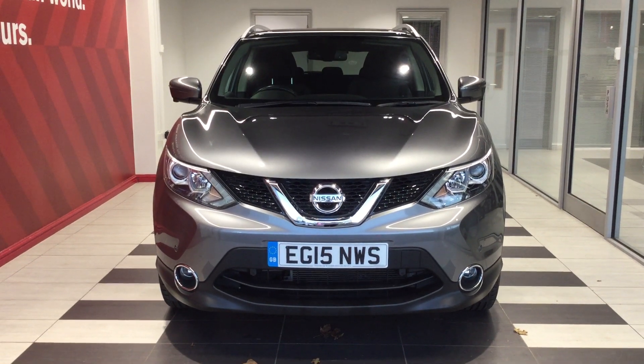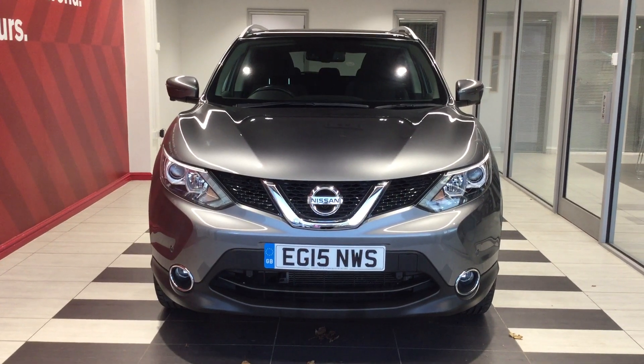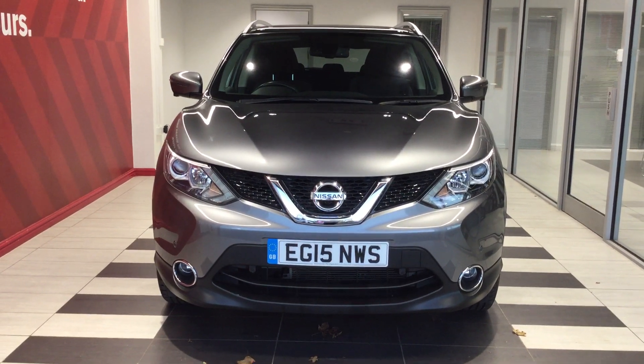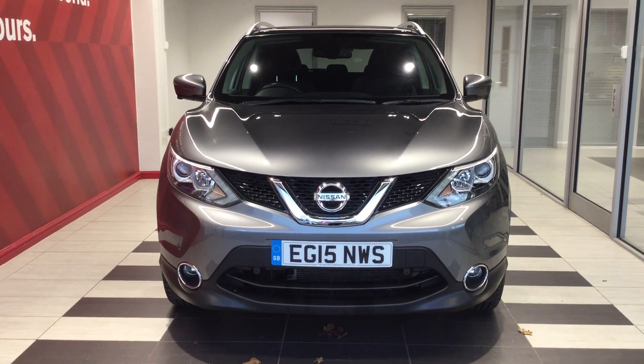Welcome to Splits Nissan here in Peterborough. My name is Richard and today we are going to be looking at a Nissan Qashqai 1.2 N-Tech Plus. Registration Echo Golf 1.5 November Whiskey Sierra.